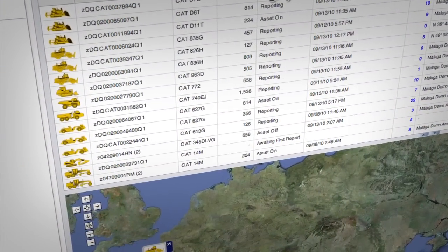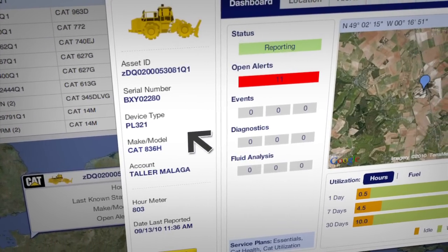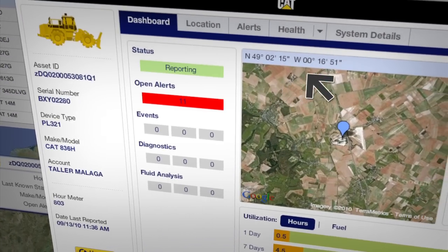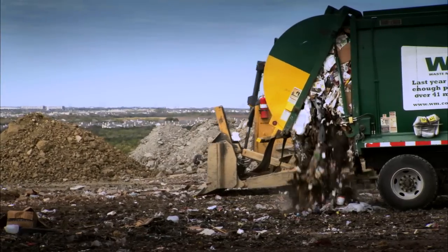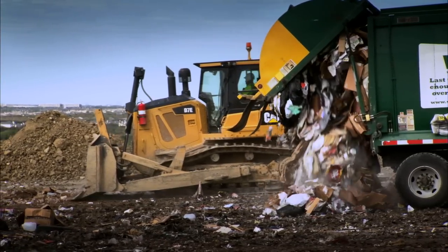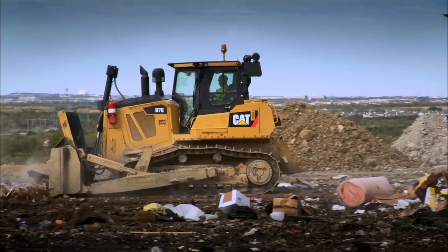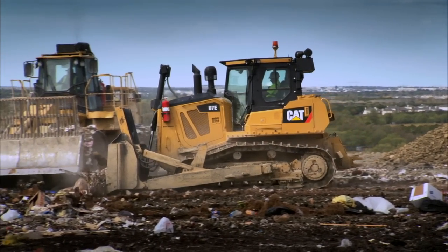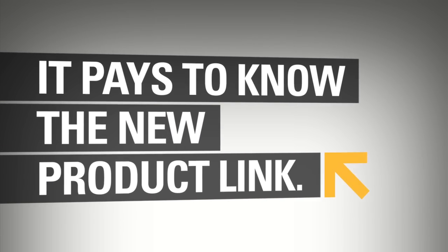And to make it easy to find a machine when it does need service, ProductLink's asset tracking functions help you quickly locate any asset, so you'll always know where your equipment is and what it needs. The new Cat ProductLink helps simplify fleet and asset management to help you keep all your equipment working at its best. That's why it pays to know the new Cat ProductLink.